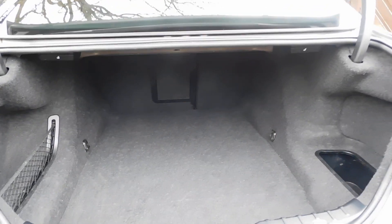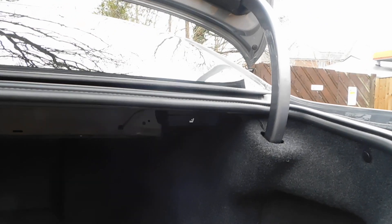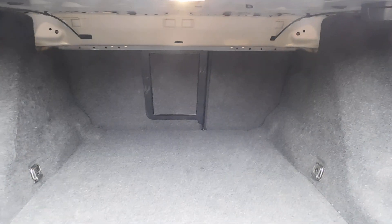Good size boot on the 5 Series. This does have the 60/40 split rear seats as well as the ski hatch.